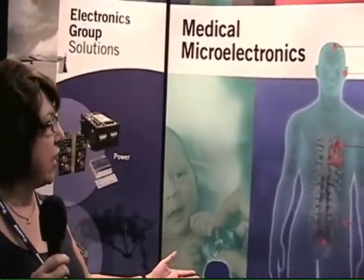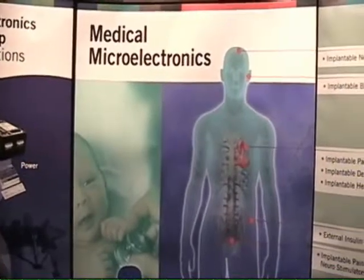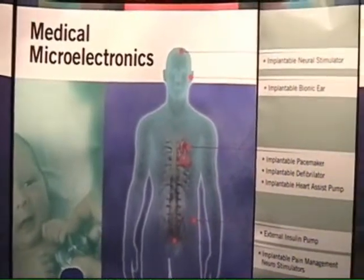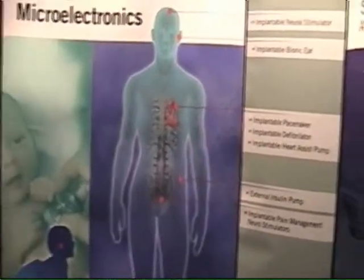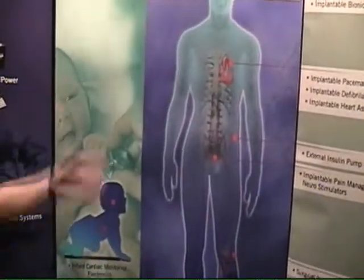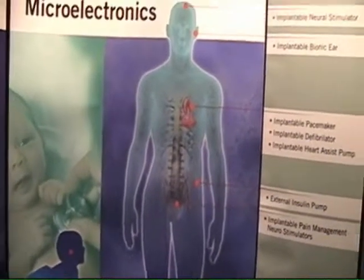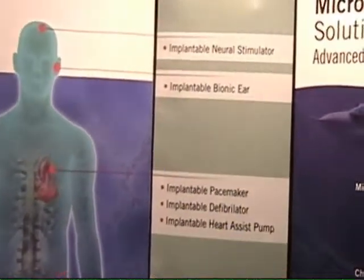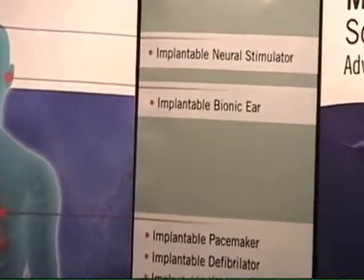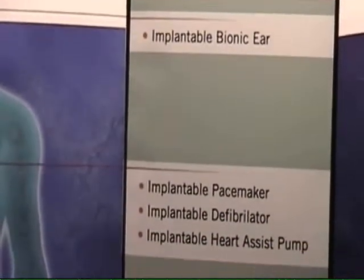On this show, and here specifically, we are focusing on our medical microelectronics capabilities. The devices are going into products from children to adults — a variety of different implantable applications from bionic ear to pain management devices, surgical tools, and a variety of different neuromodulation sensors.